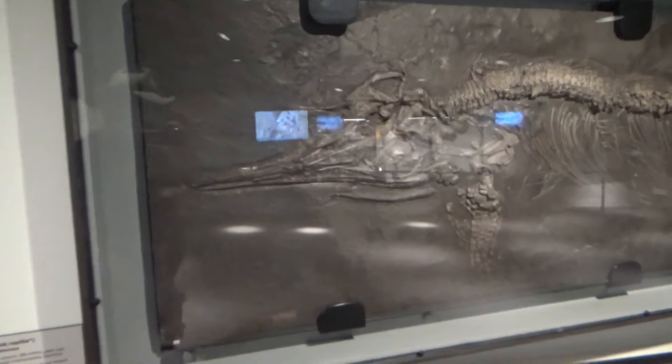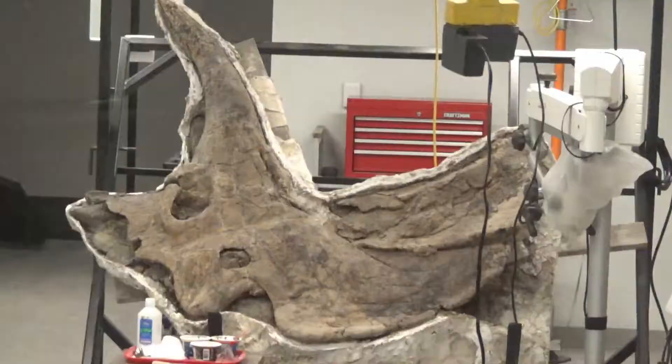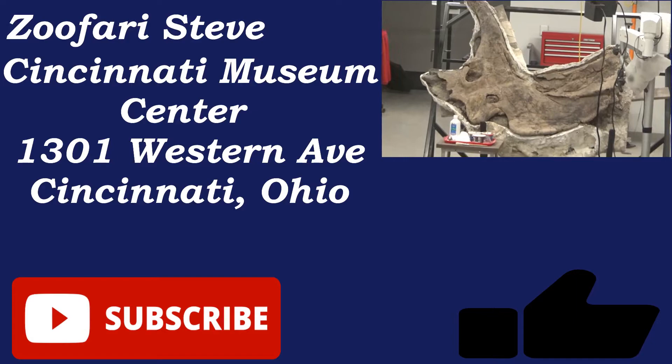Today, dedicated paleontologists study the remains and help unearth possible futures for us. If you enjoyed your trip back in time, don't forget to like this video, comment on what we could be doing better, and subscribe to continue on safaris with me. See you next time!